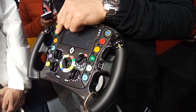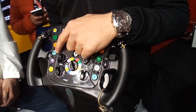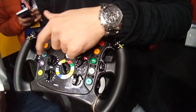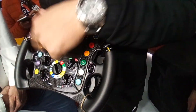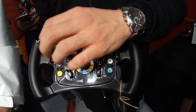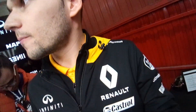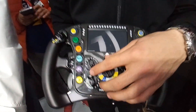This controls the DRS — the flap that opens. Recharge is to recharge the batteries; engineers say that a lot: 'recharge on' or 'recharge off,' because the settings of the engine change when they need to recharge. The batteries power the electric engine for 33 seconds every lap, giving a boost of about 200 horsepower.